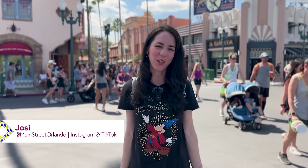Welcome to my channel Main Street Orlando. My name is Josie and today we're here at Disney's Hollywood Studios to check out all the latest Disney merch. Let's go.